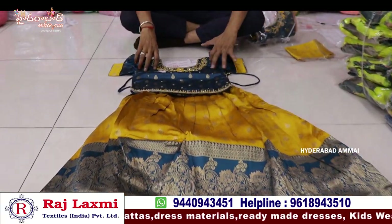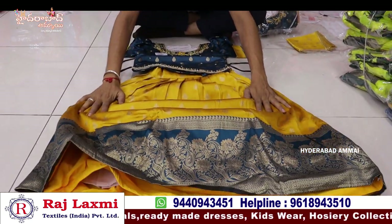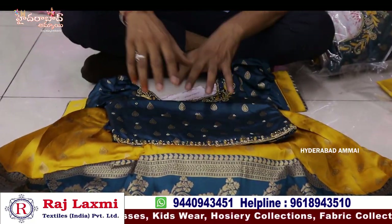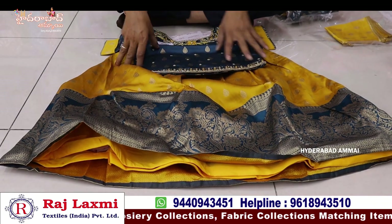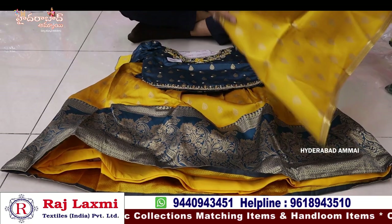This is a crop top, 24-34 pure banners items. This is a pure pattu type, pure banners fabric, total banners border, jacquard booties, pure banners design. This is a pair of very fancy items.